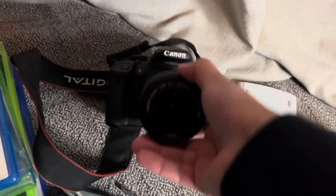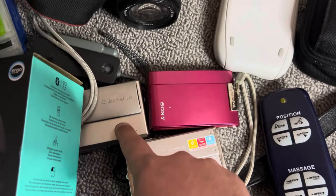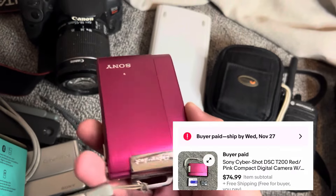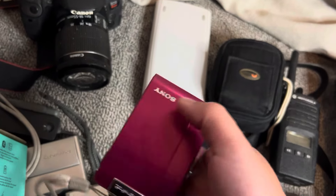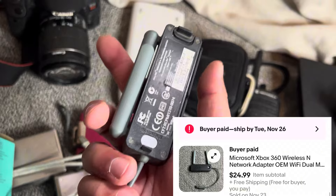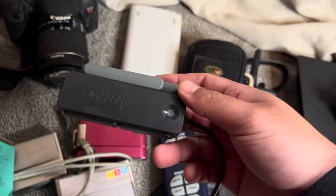And then we sold some more cameras, guys — Sony Cybershot. Whenever you find like pink or blue, different colored cameras, those always do good. The colored ones always perform well. And here's another good item — we got this Xbox 360 network adapter. I always get like 20 to 25 bucks for these, so if you can get them for like five bucks or less, it's always a good buy.